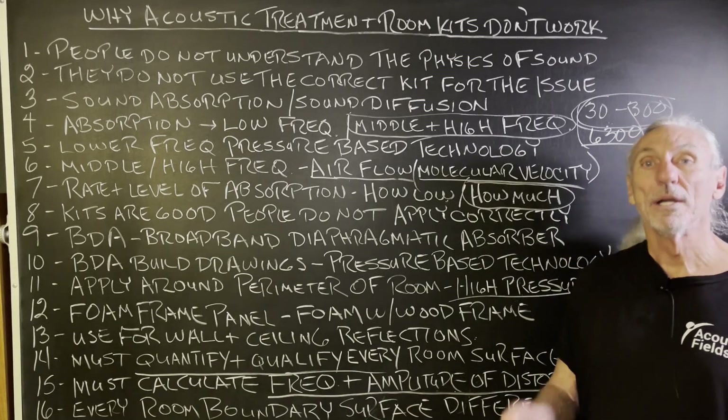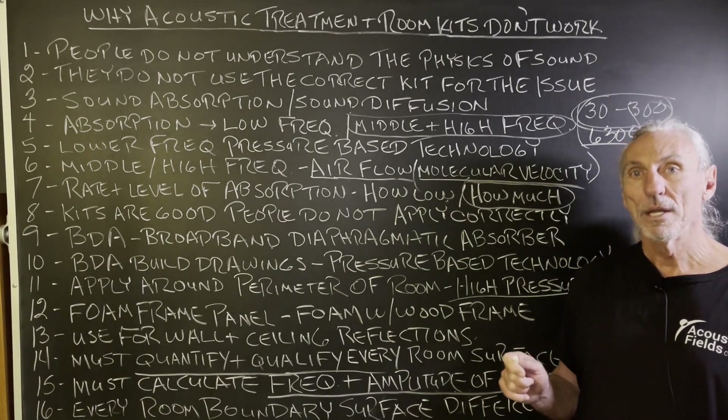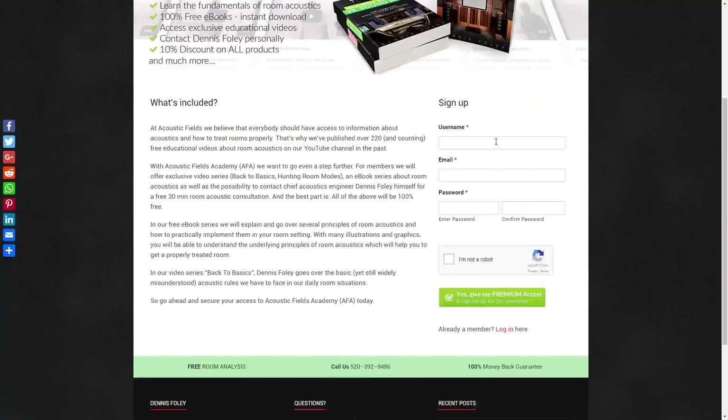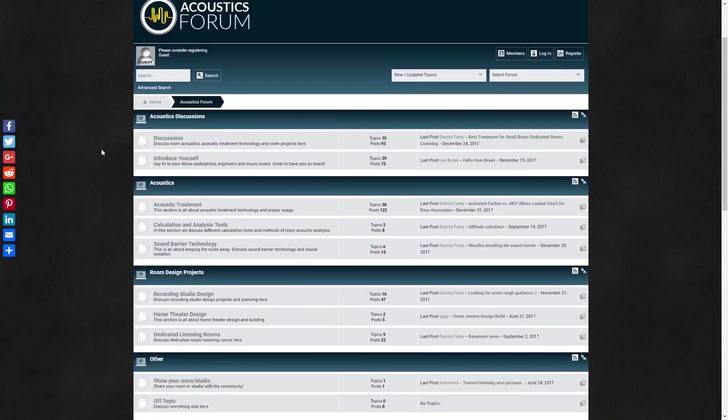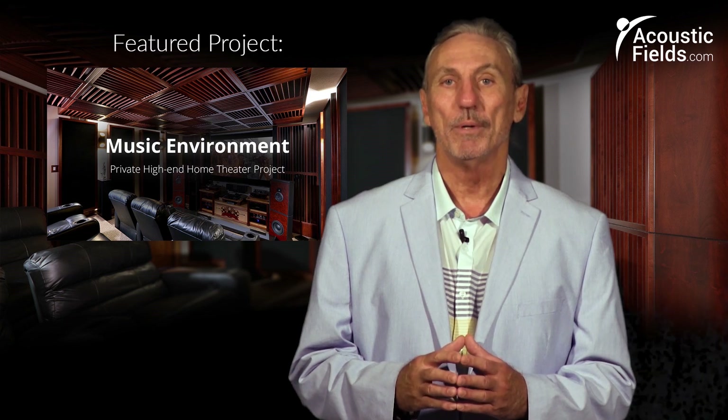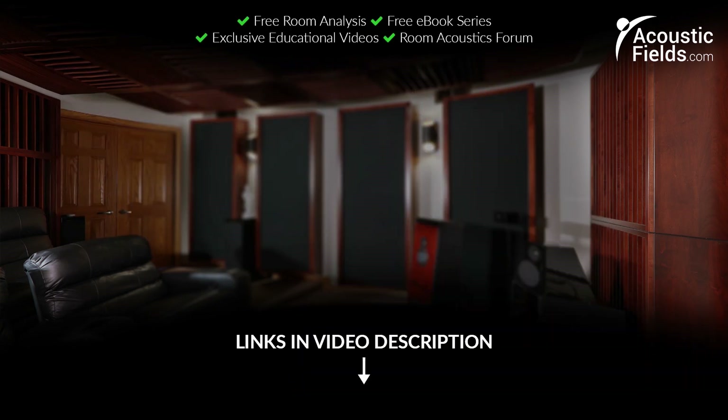Why do acoustic treatment room kits not work? I think most of them do, but the application of them is where the disconnect occurs. I hope this helps. We have started a forum on our own website where people can ask questions — I usually check it every couple of days. There's an interchange between people on the forum, and we'll give you real answers on a regular basis. Thank you.